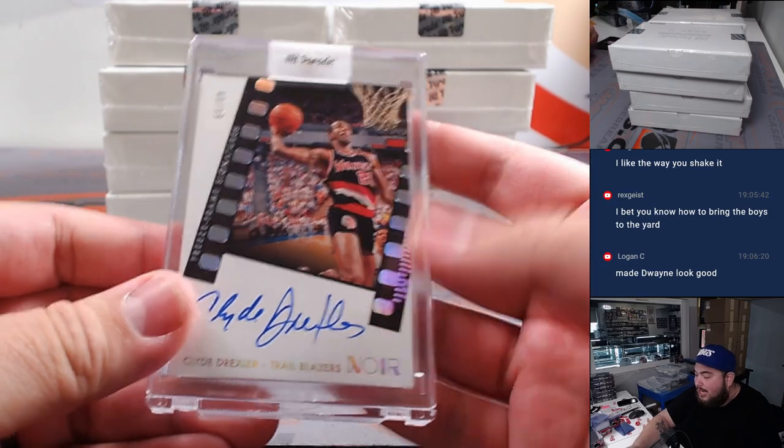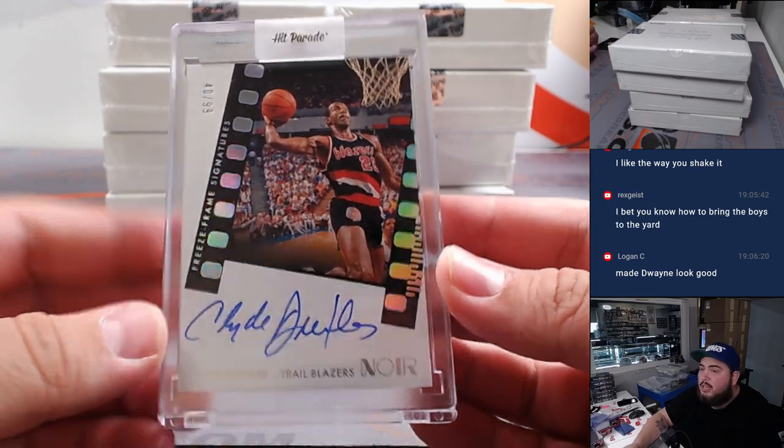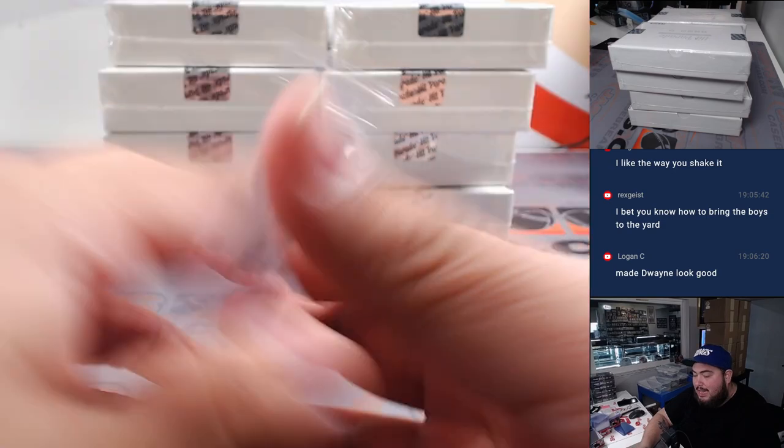And then we got a Clyde Drexler from Noir, 40 out of 99. Clyde the Glide.